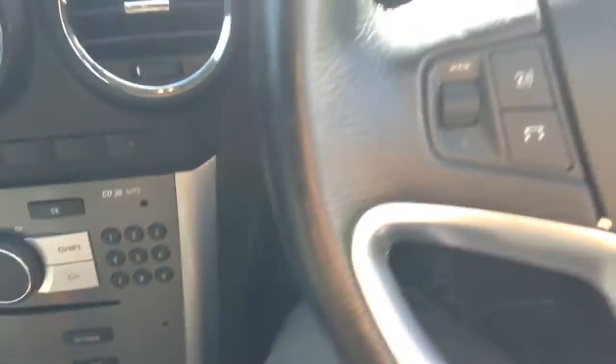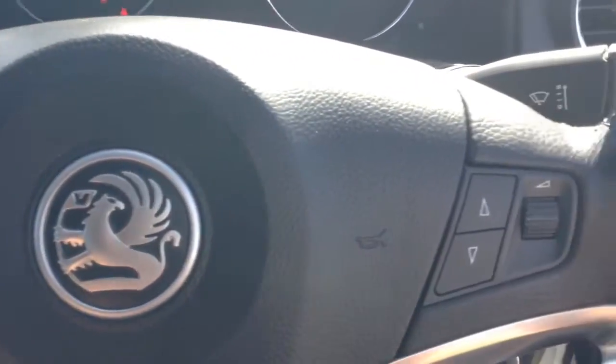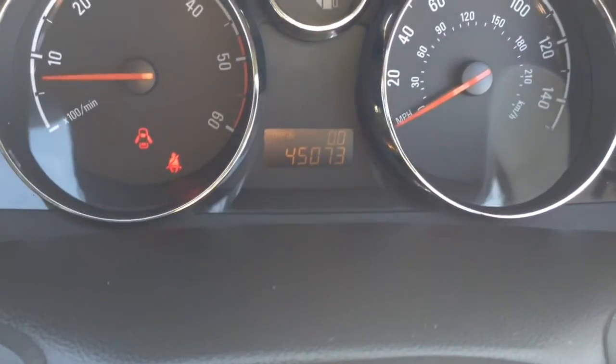On the steering wheel you have various audio controls as well as your Bluetooth connectivity. On the main dash you will see this vehicle has done 45,073 miles.